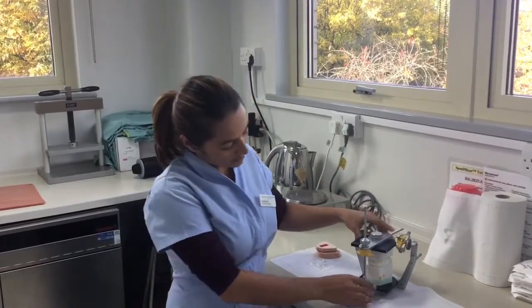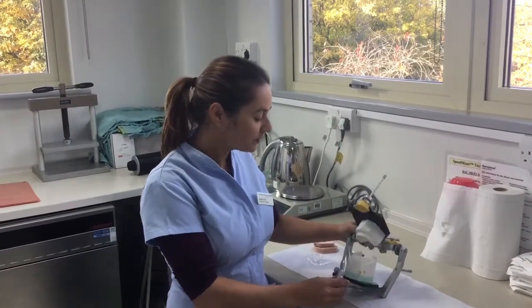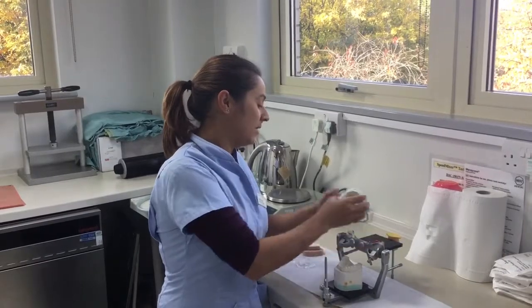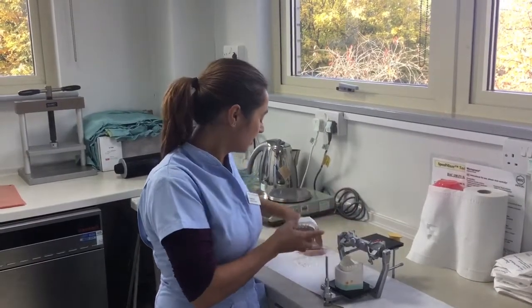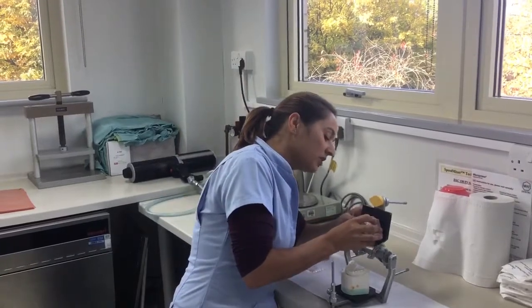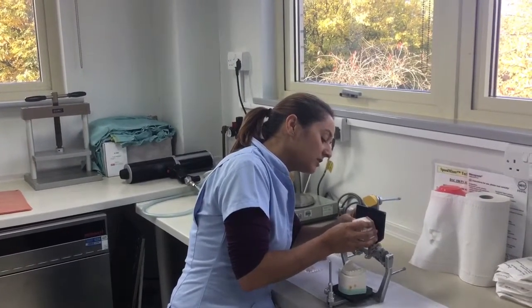So for the example I've got here, this is the patient's teeth, how they are at the start before surgery. We do all the mounting on this equipment and move the models according to the plan that the surgeon asks for, and we can show you very quickly how they're going to look at the end of surgery.